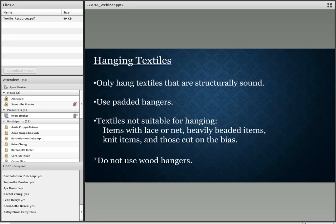When considering a hanging system, only hang textiles that are structurally sound. Use padded hangers to avoid creasing or stress in the shoulders. Some textiles that are not suitable for hanging include lace or net items, heavily beaded items — especially those 1920s flapper dresses — because they'll cause stress at the shoulder points.